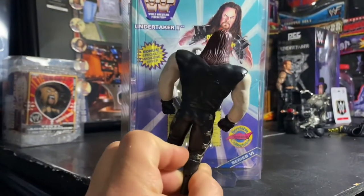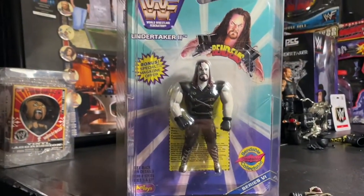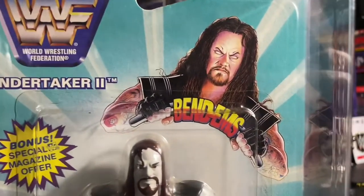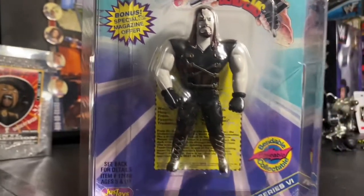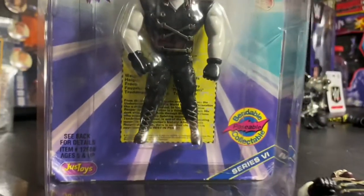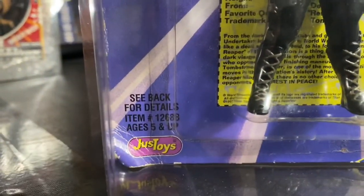You can see the back of them. This is my Undertaker series — Undertaker number two from Just Toys Bendums. Special magazine bonus offer. You can see there's a little biography on the trading card. Bendable, poseable, collectible — Just Toys.